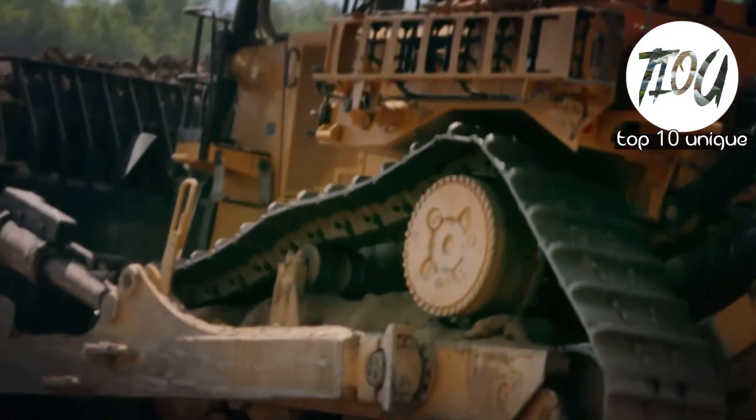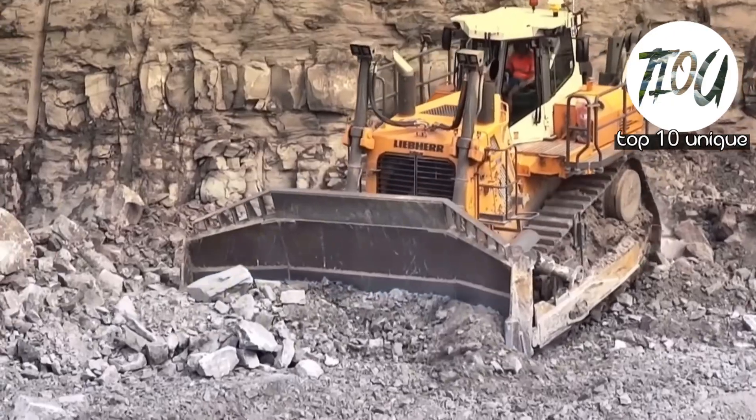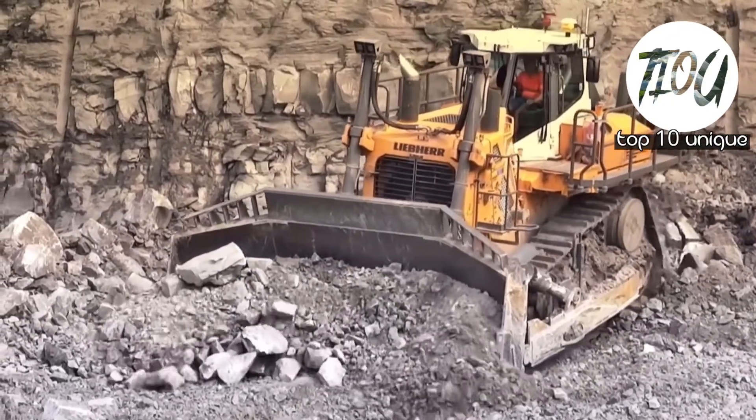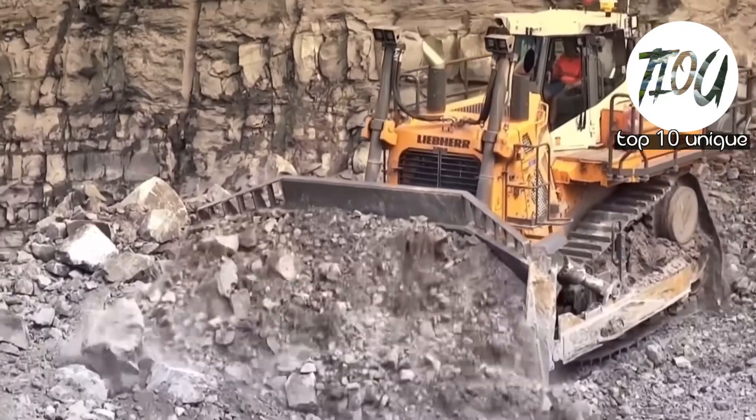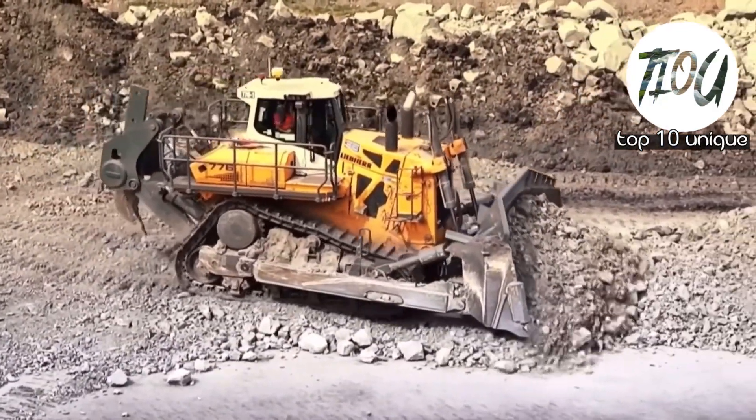If you enjoyed this video and want to see more incredible feats of machinery, don't forget to like, subscribe, and hit that notification bell so you never miss an episode. Thanks for joining us on this heavy duty adventure, and we will catch you in the next video.